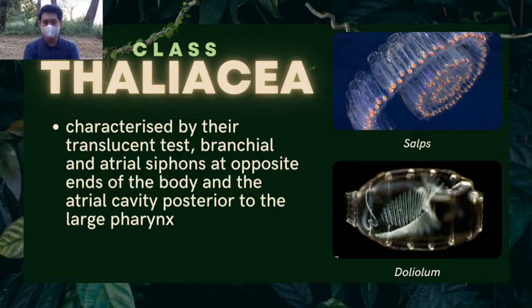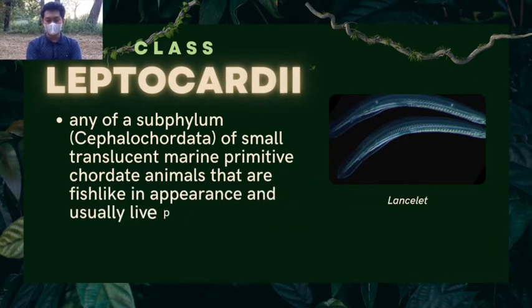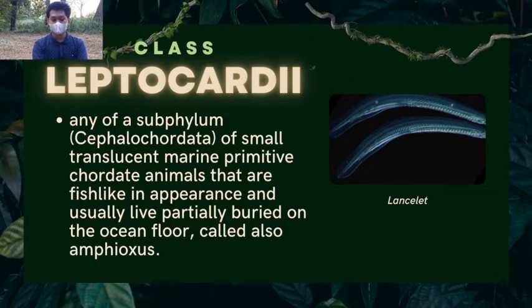Next is the subphylum Cephalochordata. The class from this subphylum is called class Leptocardii. These are small, translucent, marine, primitive chordate animals that are fish-like in appearance and usually live partially buried on the ocean floor, also called amphioxus. An example of this class organism is the lancelet.